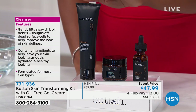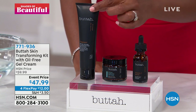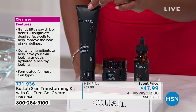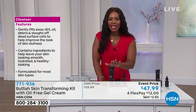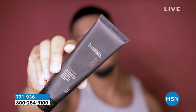You're getting the cleanser — and this is where you start and end your day. What I like is that it's not going to strip my skin, it's not too harsh. It does help to cleanse my skin gently, it lifts away the dirt and the oil and the debris, and it improves the look of skin dullness, which is a big deal when it comes to the cleanser.